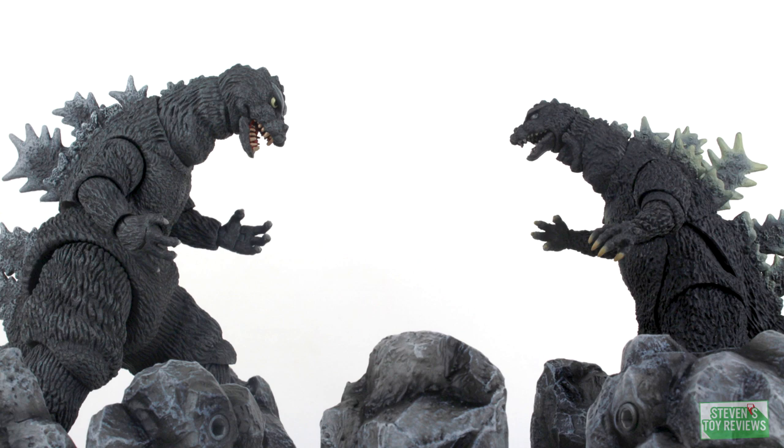There's a fan poll in the description, and if you're watching this on YouTube or Facebook — that's right, it's on Facebook as well — there should be something popping up asking you which one you think might be better. 3, 2, 1, let's begin the Figure Fight!